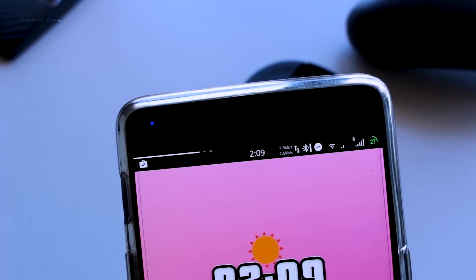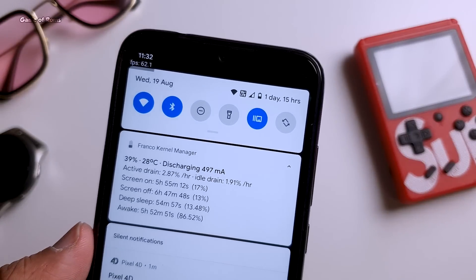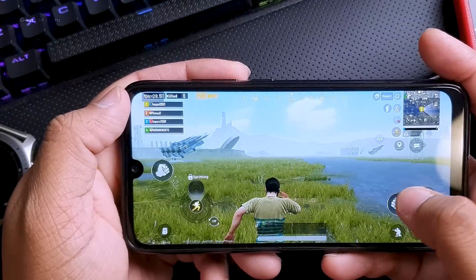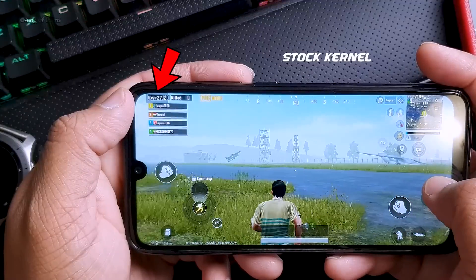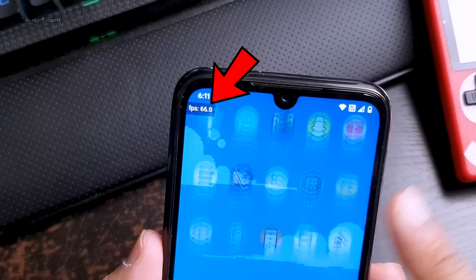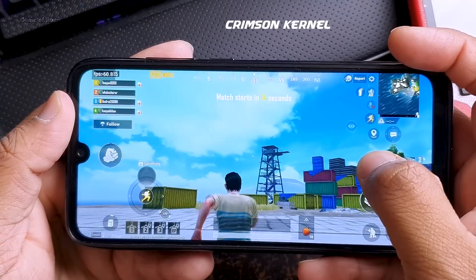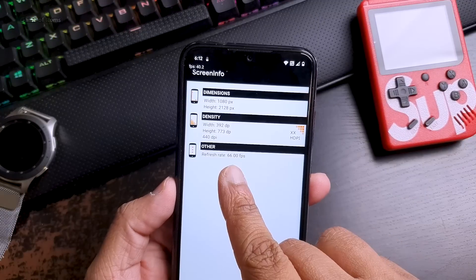In my previous episode when I installed Ryzen kernel I was getting a maximum of 60fps in PUBG. If you understand gaming, you might know that PUBG is already locked at 60fps, so no matter what you install you just can't go beyond 60fps. But the magic happens with Crimson kernel — it overclocks my display from 60Hz to 66Hz, and that's why I'm sometimes getting 65fps in PUBG.